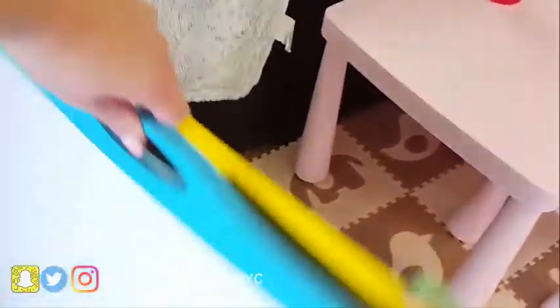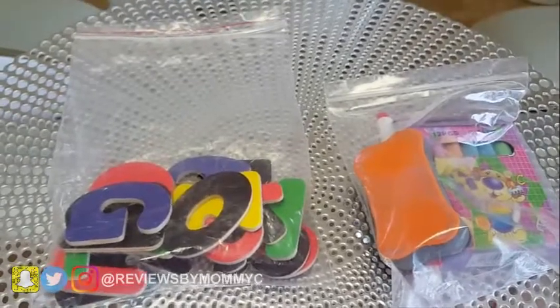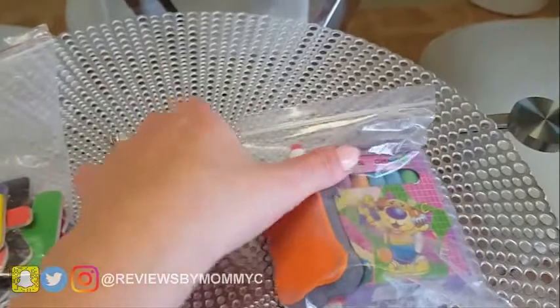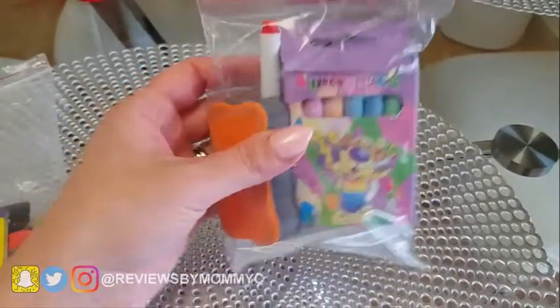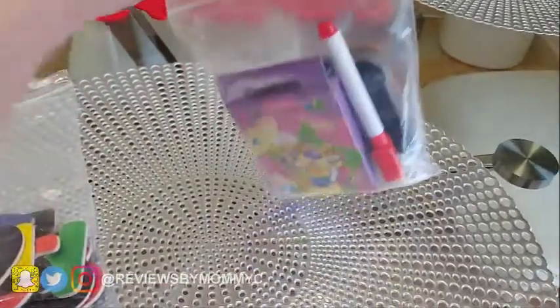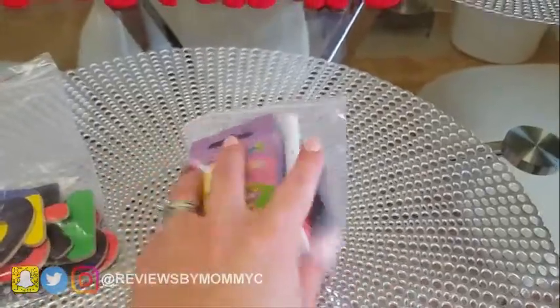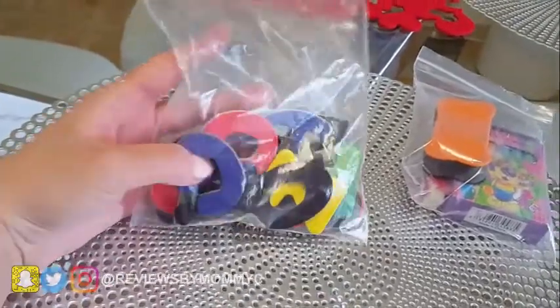What I have here is two bags of what I received with the easel. The first bag is a pack of twelve-piece chalk, an eraser, and a marker that also has an eraser on the tip. The other bag has the magnetic letters.